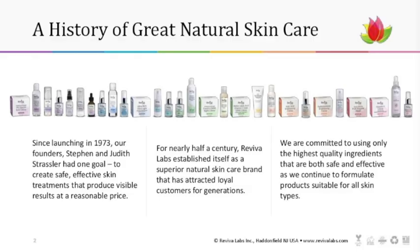For those of you who don't know much about Reviva Labs, we've been in existence since 1973, when our founders Stephen and Judith Strassler created the brand with one goal: to create safe and effective skincare treatments that provided visible results at a reasonable price. We've established ourselves as the superior natural skincare brand, remaining committed to using only the highest quality ingredients, suitable for all skin types.